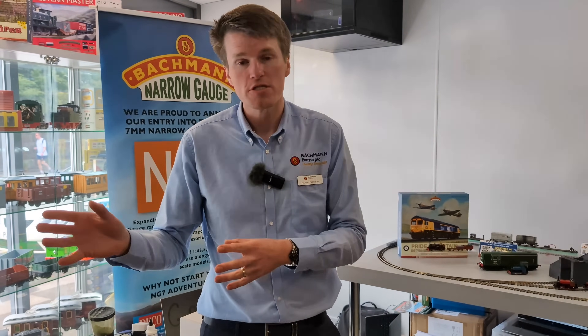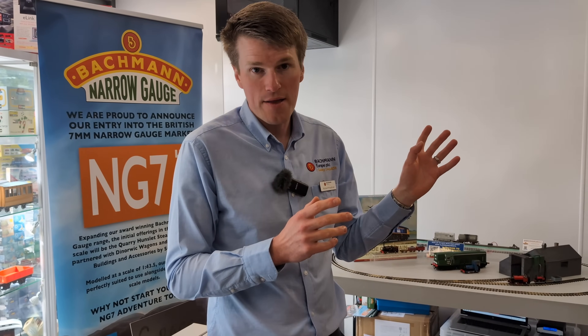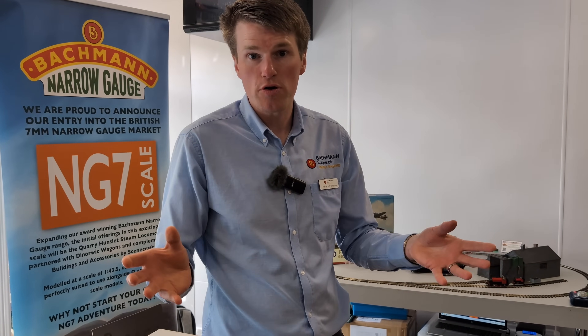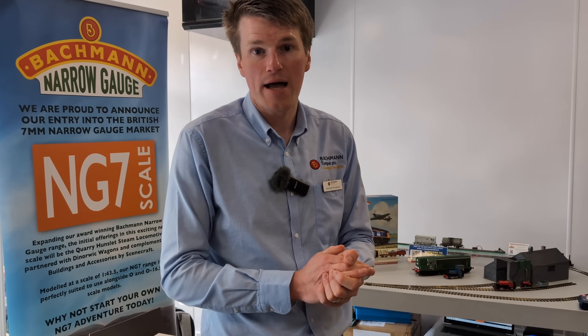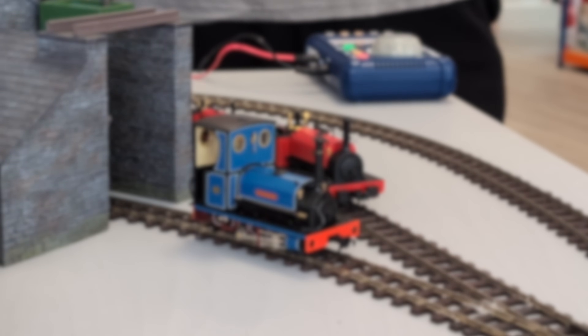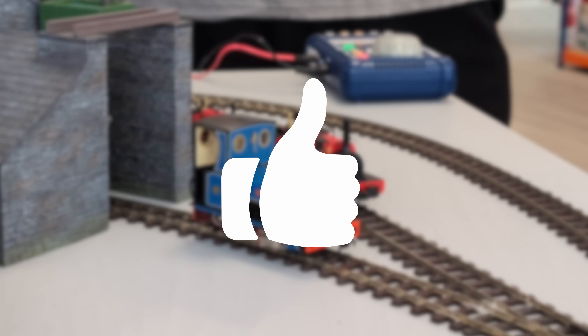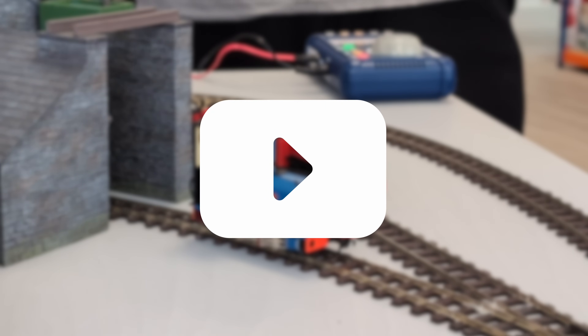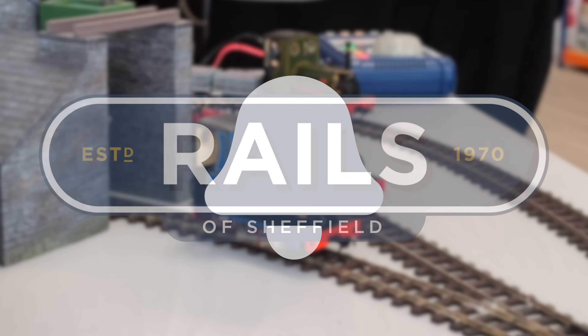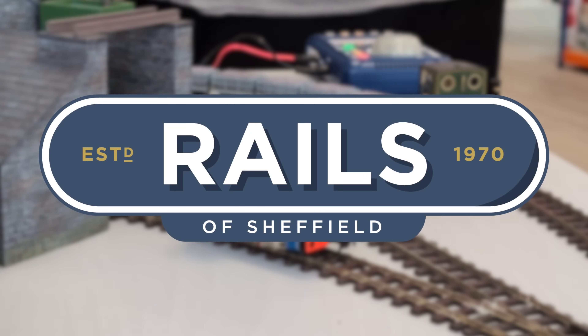That's pretty much everything we've got on display here, so if anyone's coming down to the shop, please do come and speak to us, get involved and see what we've got to show you. We'll certainly be demonstrating all these products and more at future events, model railway exhibitions, and more shop events like this. If you like this video, don't forget to hit the like button, subscribe to make sure you see all our future content, and hit the notification bell to receive a direct notification when we release something new. Thanks very much for watching and we'll see you next time.